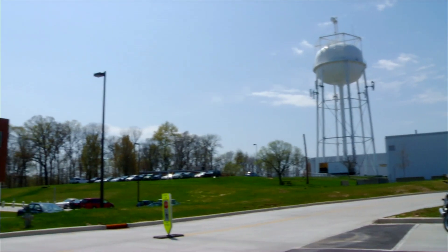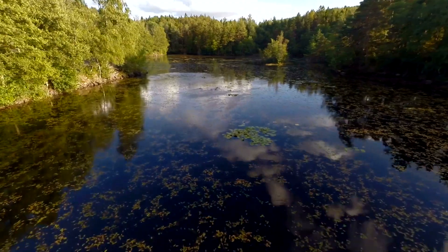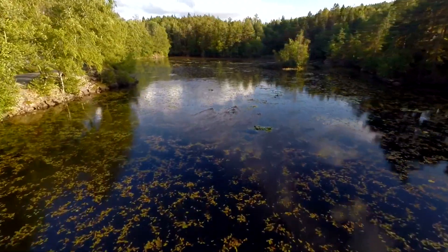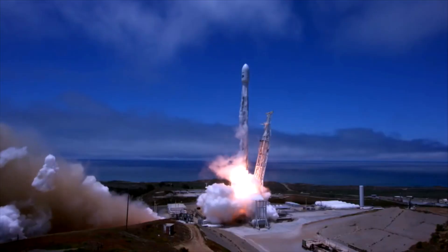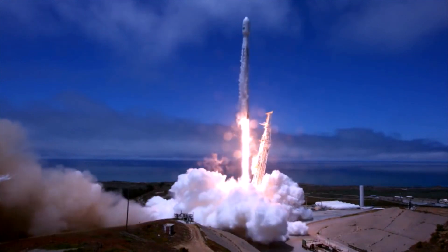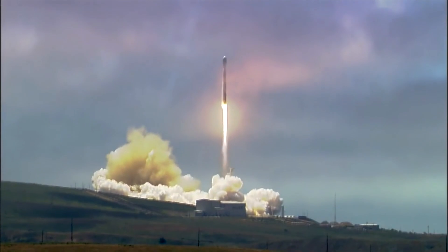I'm Sujay Kumar and I'm a scientist in the hydrological sciences lab at NASA's Goddard Space Flight Center. We study water because we all need water for our sustenance. So understanding how the water cycle is changing and how that impacts how much water we have is obviously a hugely relevant question. So we use NASA's remote sensing capabilities and modeling tools to look at this problem.